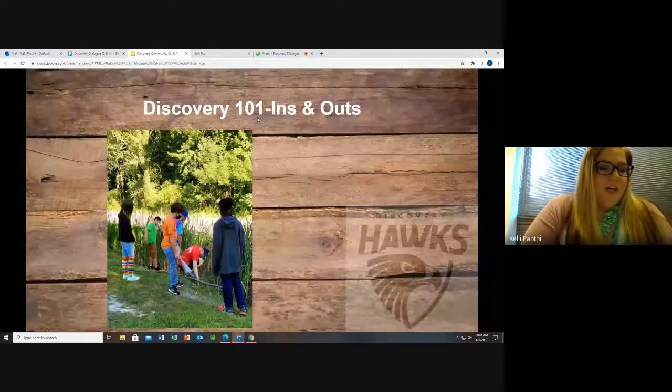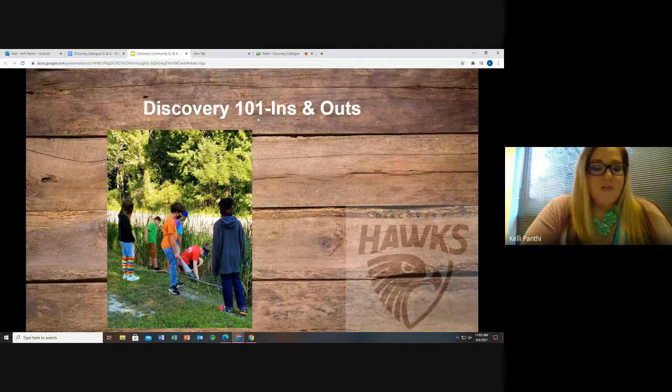Our first topic that we're going to talk about today is Discovery 101 Ins and Outs, where I will be asking Mrs. Moore a set of questions.